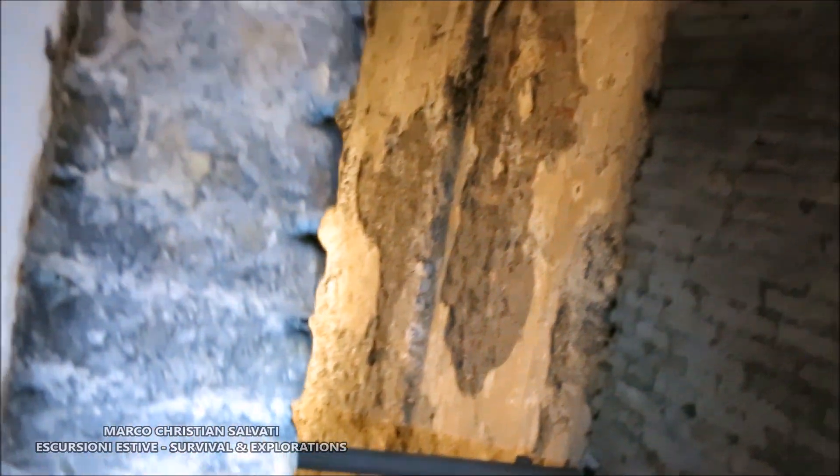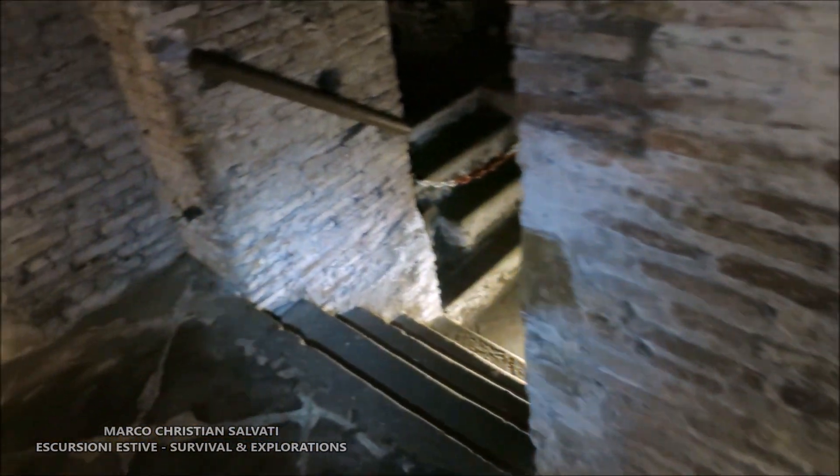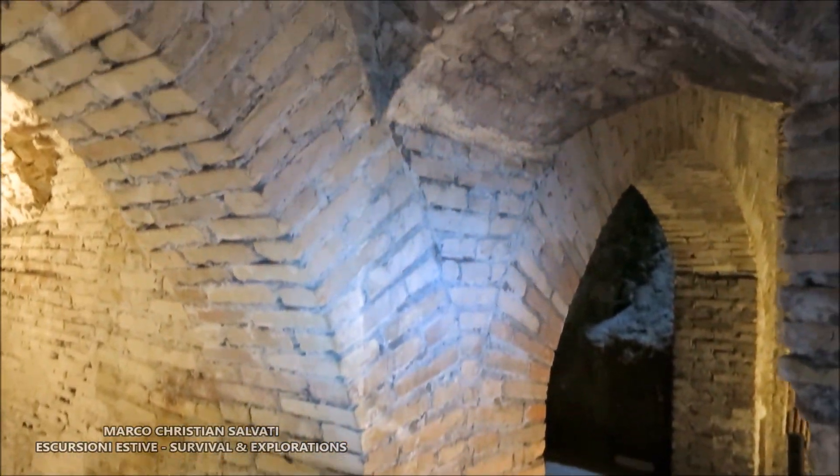All'inizio la sensazione che ho provato è stata come se fossi all'interno di un labirinto. Si passava da un ambiente all'altro attraverso scale, passaggi stretti, volte. Ed ogni ambiente mi lasciava stupito per qualcosa di particolare.